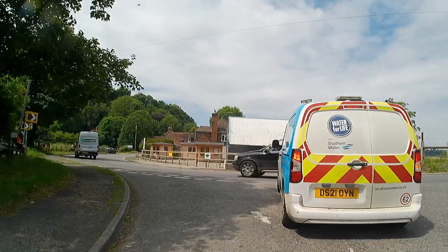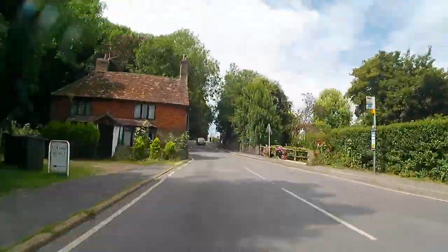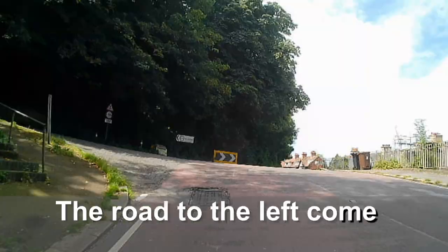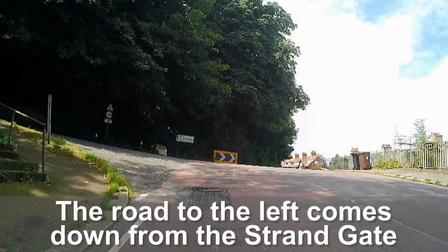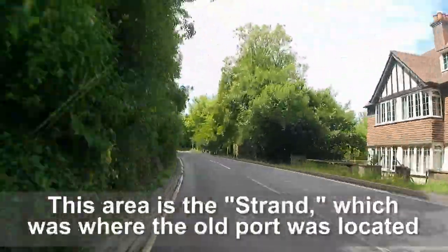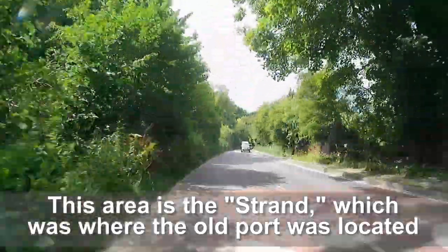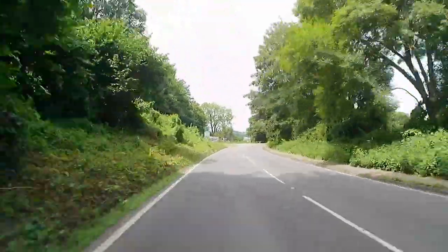After bringing the drone back, we drove towards Winchelsea. I'll describe its current location as approximately 2 miles, or 3.2 kilometers, southwest of Rye. The bluff on which the town stands is 115 feet, or 35 meters, above the Brede level, where today the river Brede flows to the Rother, and then to the sea.